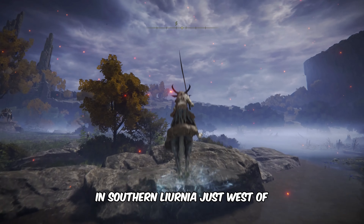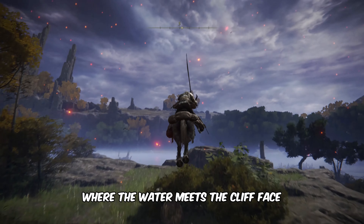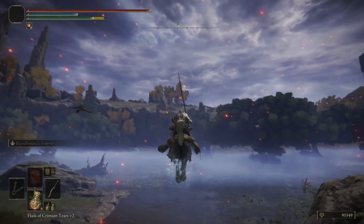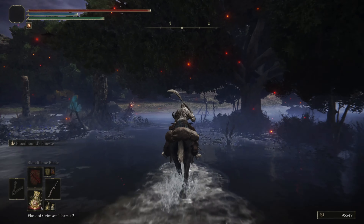Hi, this is Daniel from Gameskeys.net. In this video, you'll learn how to get to Lakeside Crystal Cave in the Elden Ring. Don't forget to subscribe for more captivating Elden Ring content.